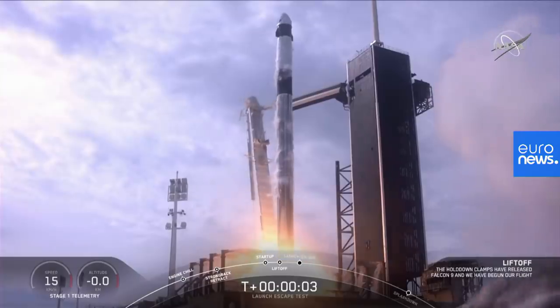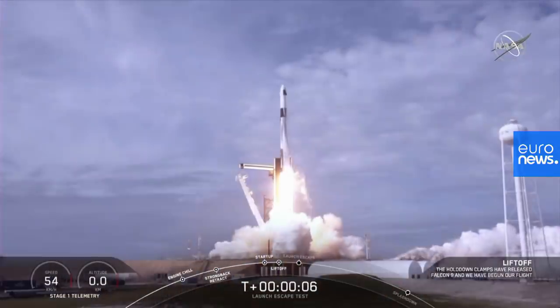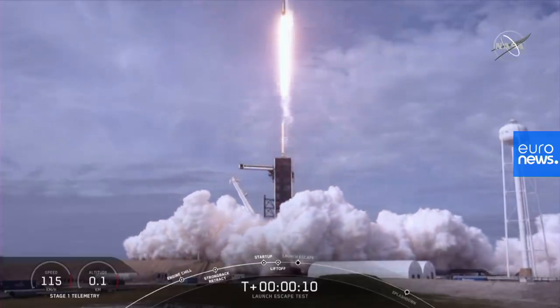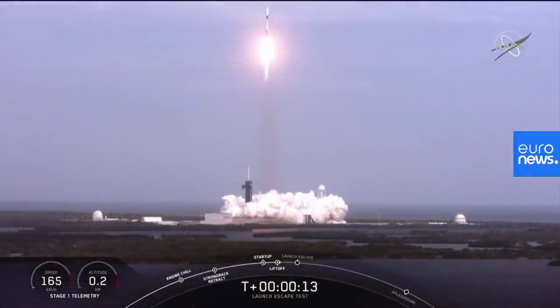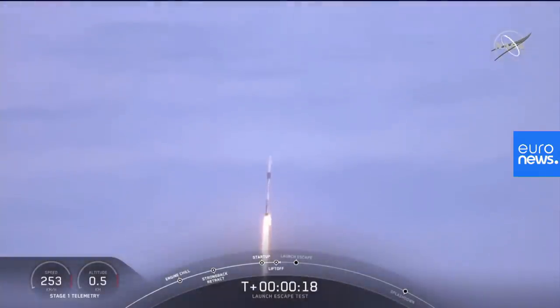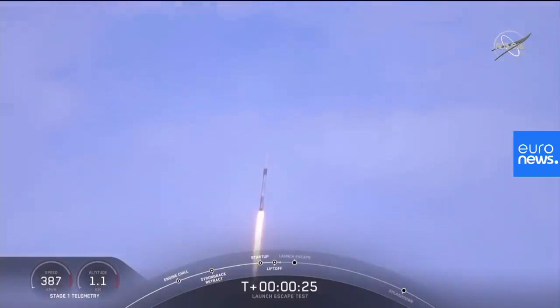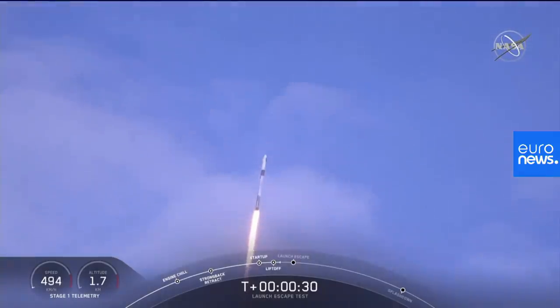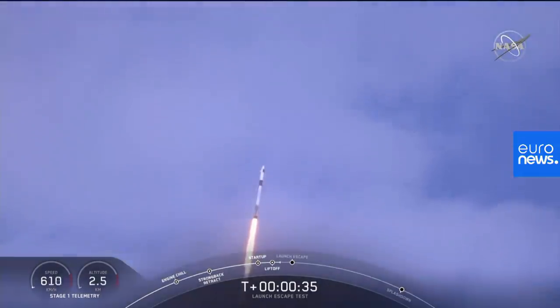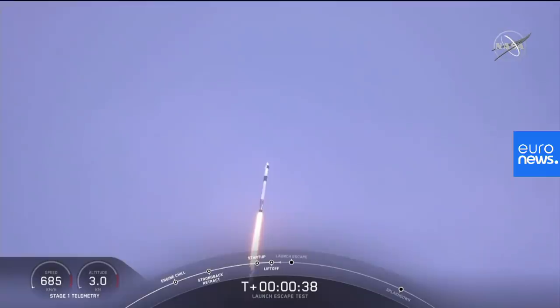10 for 5, aim high, go Falcon, go Dragon. Vehicle is catching down range. T-plus 30 seconds, Falcon 9 with the Crew Dragon capsule is heading east from pad 39A. Everything looking good right now.